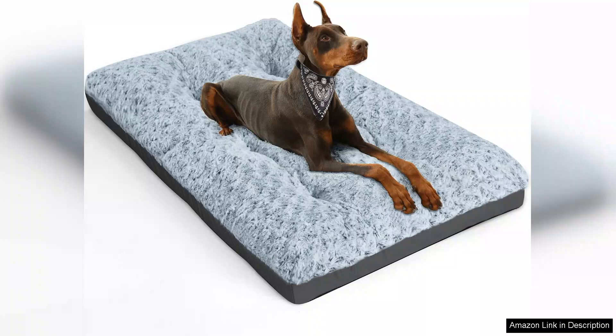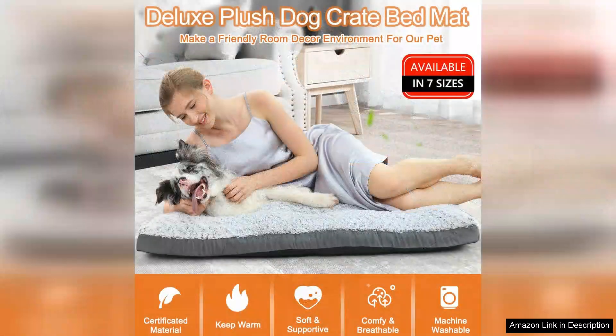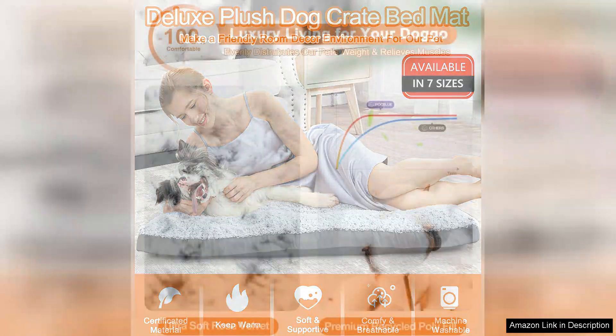First and foremost, the size is perfect for my 80-pound Labrador. The 36-inch dimensions provide ample space for him to stretch out and find his favorite sleeping position. The bed's design fits well in his crate, making it an excellent option for both crate training and lounging around the house.